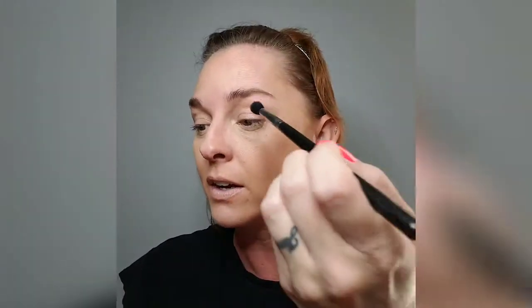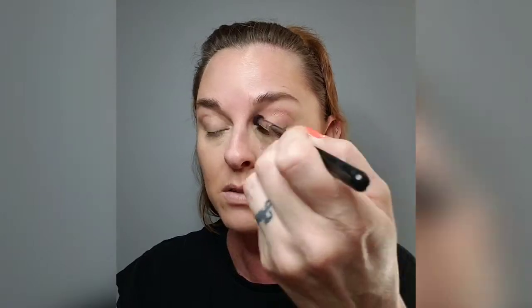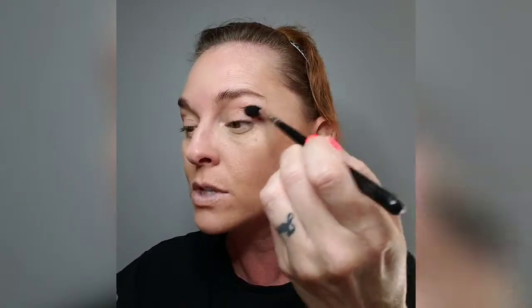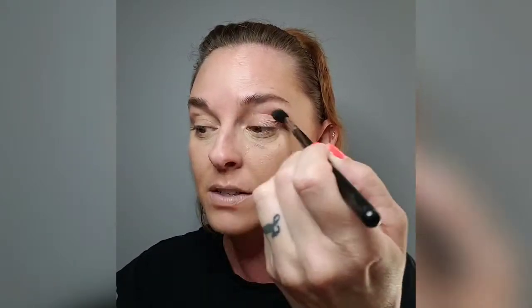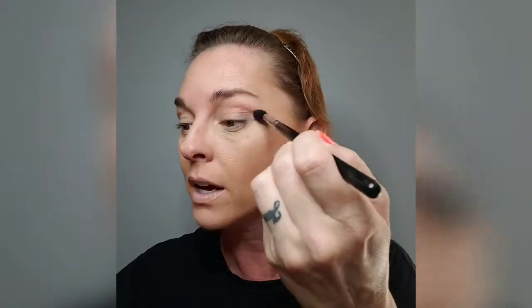What do you guys have going on this weekend? Comment below! My husband Jamie is a deputy chief of a small police department and he works every other weekend. He's off this weekend, so we have a wedding to go to, and on Sunday we'll sing at church — we sing on the worship team about twice a month.